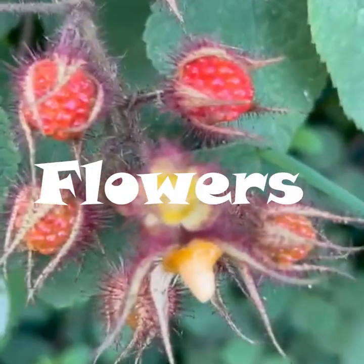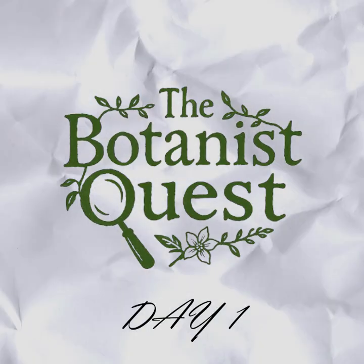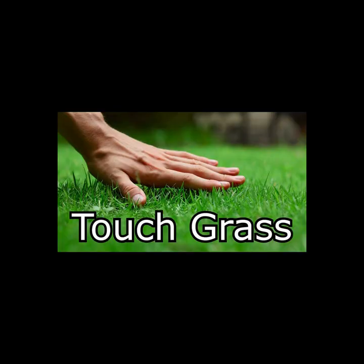I went hunting for cool local flowers. Hey there and welcome to the Botanist Quest, where I go around and look for cool plants and flowers that can be in your neighborhood but you've never heard of — in case you ever touch grass.